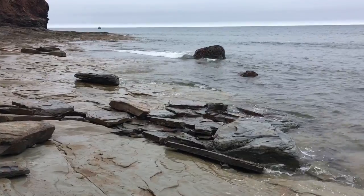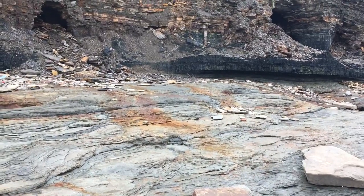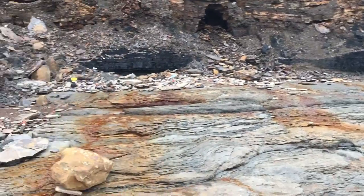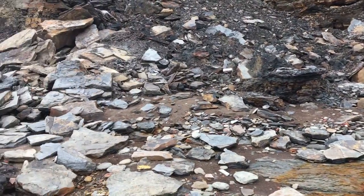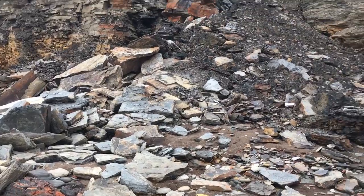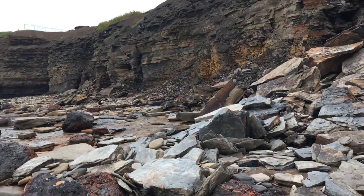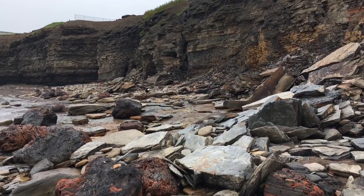Just a beautiful, beautiful spot. These little caves weren't here the last time and this rock slide definitely wasn't here. I can't get over how much has fallen from this cliff down onto the shoreline all along this shore.